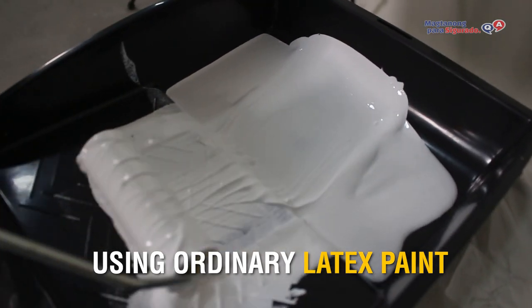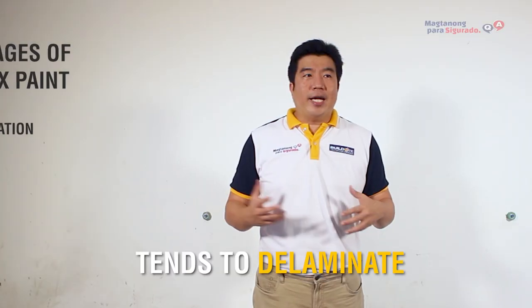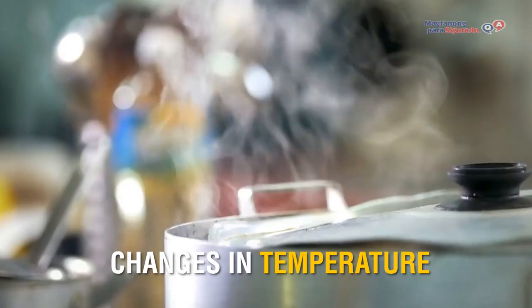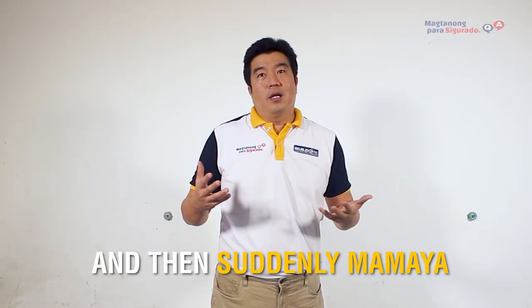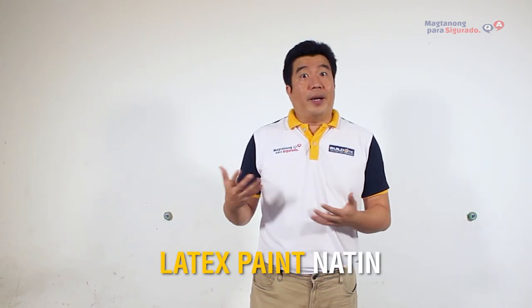Using ordinary latex paint for your walls in kitchen areas, manufacturing areas, commissary, or cold storage areas tends to delaminate. The reason it delaminates is because of the changes in temperature — yung mainit na area because nandung pa sa kitchen, and then suddenly lilinisin natin yung area na yun. So, these are some causes kung bakit magde-delaminate yung latex paint natin.